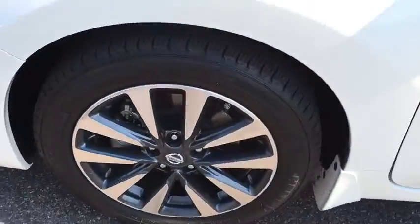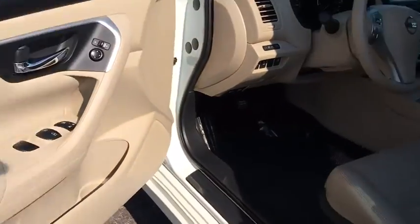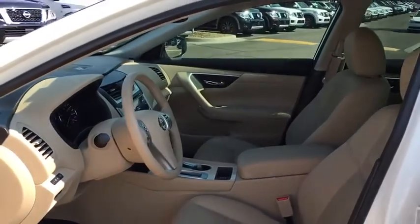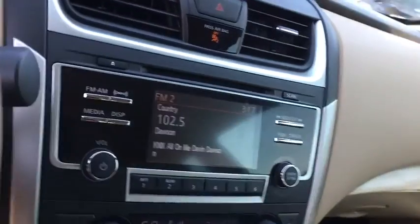Bluetooth, leather wrapped steering wheel, power steering, adjustable steering wheel, four wheel disc brakes, keyless start, aluminum wheels, cruise control, auto dimming rear view mirror, premium sound system, and rear defrost.